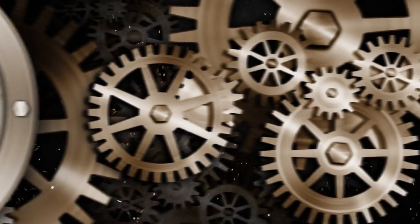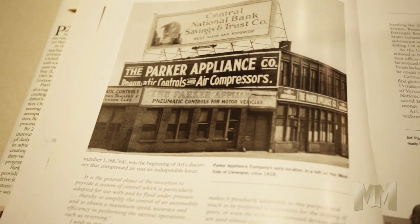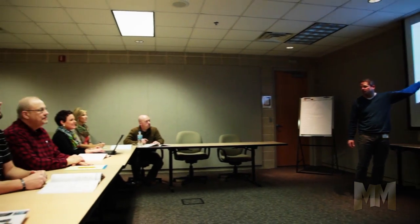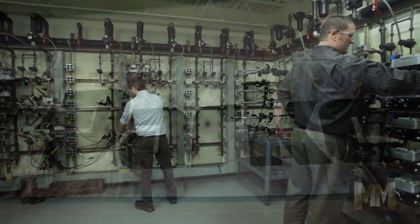Hi, this is John Criswell. Welcome to Manufacturing Marvels. Since 1918, the Parker Hannifin Corporation has helped keep the world on the move, exploring and energized with engineering solutions. Parker Hannifin is the global leader in motion and control technologies.